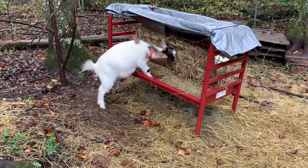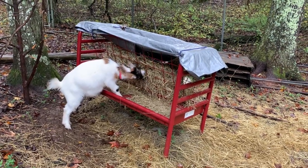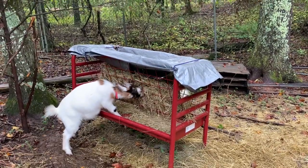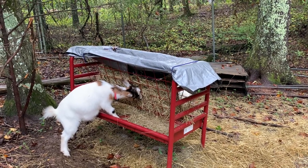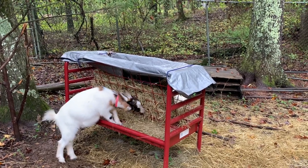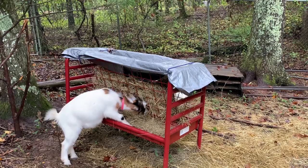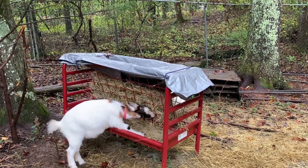The goat pen was an absolute disaster. The hay was soaked, full of gnats, and started growing mold. The tarp they have on top was a temporary solution to keep their hay dry, but with all the rain we had, it just filled up completely and collapsed, so all their hay got soaked. That's going to be a future video — I think we're going to come up with some type of roof for the hay feeder.